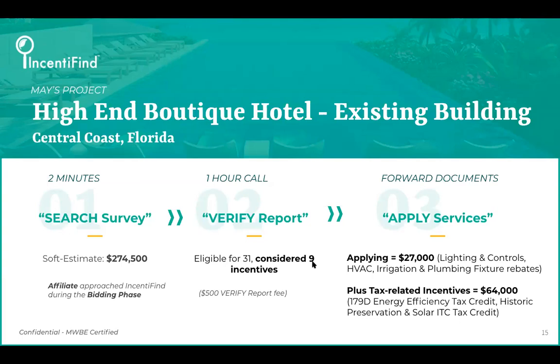Another huge factor is construction timeline. We always say bring a project to us the earlier the better — like this case, brought in during the bidding phase. Some rebates and incentives, whether tax or utility related, cannot be applied retroactively or require pre-approval before anything is installed. So really timeline, scope of work, and success rate with a certain utility are the big three factors that come into play.